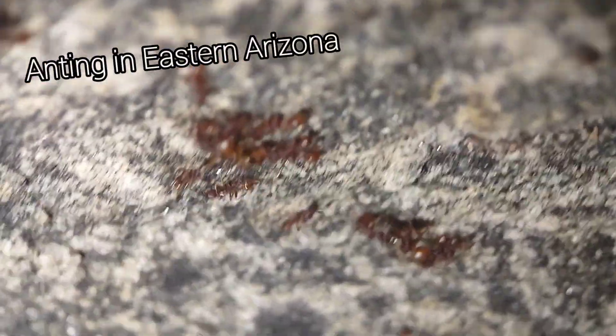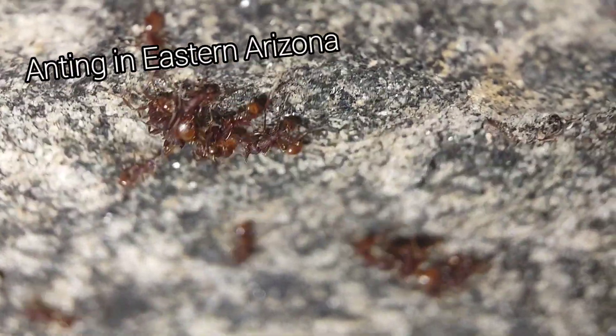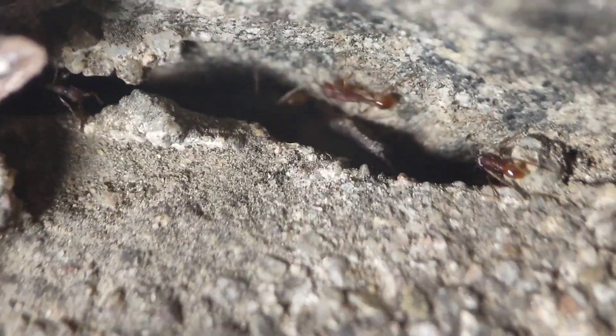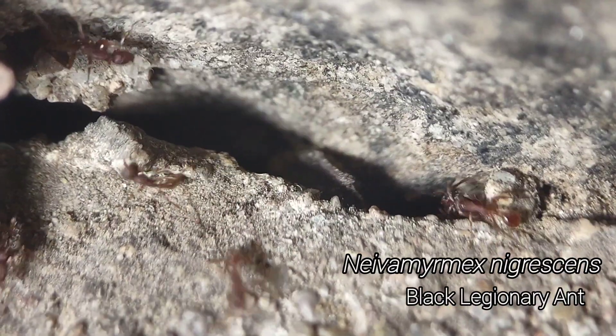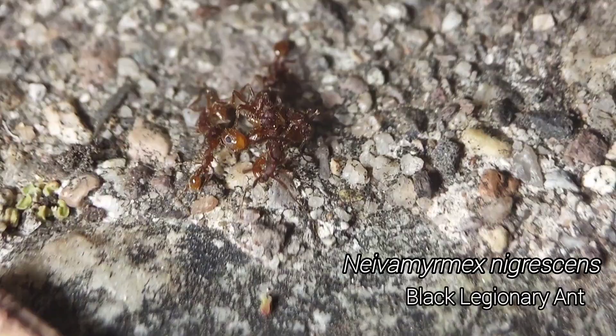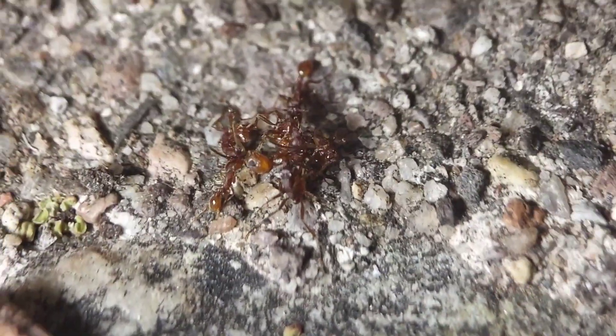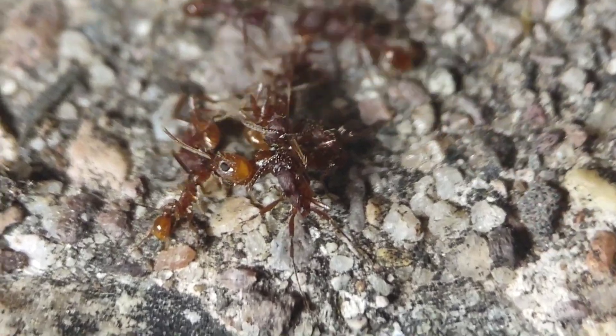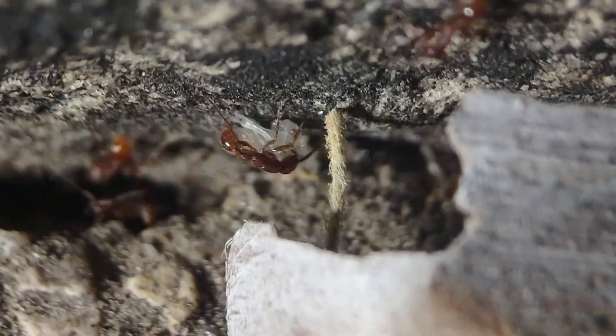So this is kind of crazy. I literally just got here and I've happened across a Neva Mermex raid. They're going in these cracks in the steps. You can see it's a Phaedoli colony that they're raiding there. They're ganging up on and killing a Phaedoli major. There's one coming out with a piece of brood — a few of them with brood.